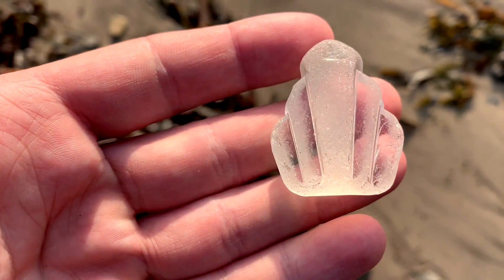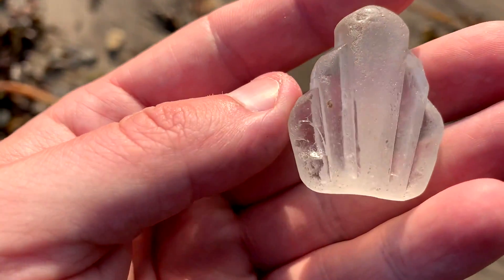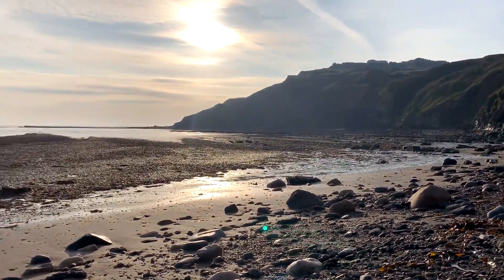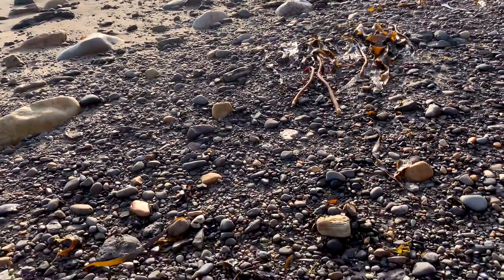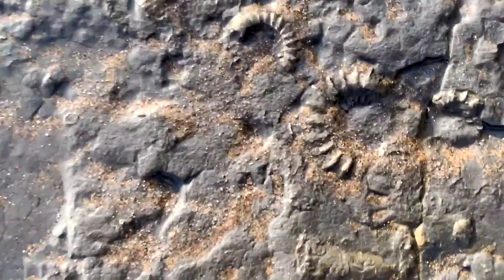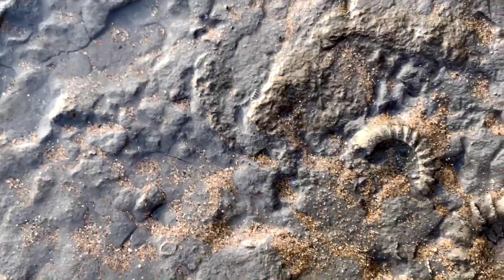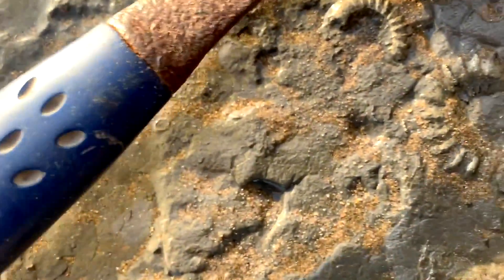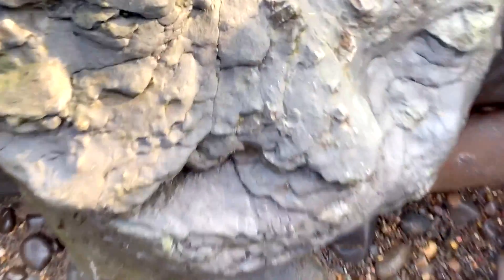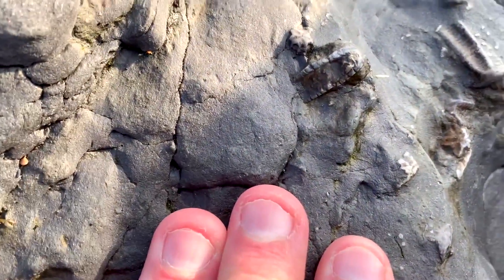Interesting bit of sea glass if anyone collects that. A few pyrite ammonites in the bedrock here. More crinoid wearing out of this slab.